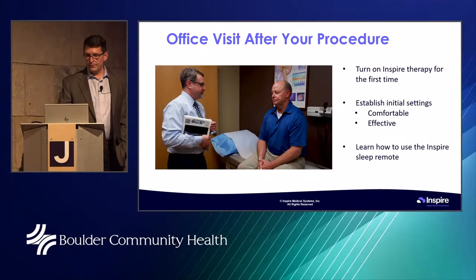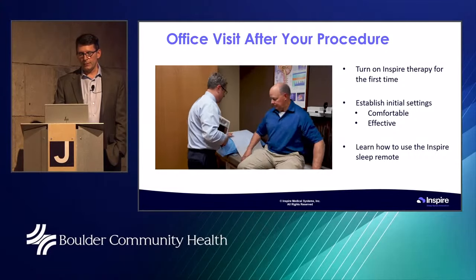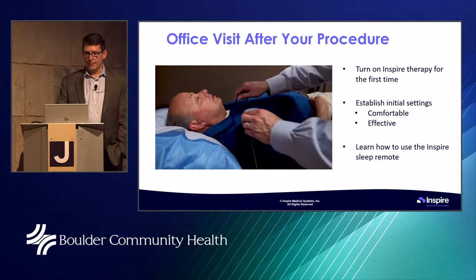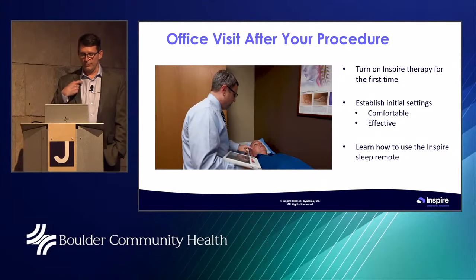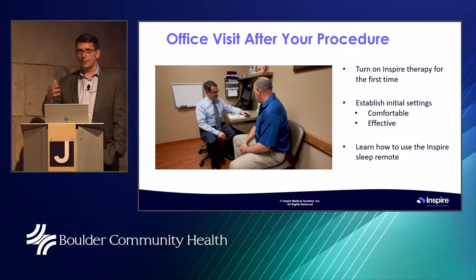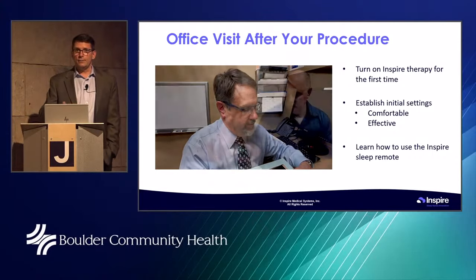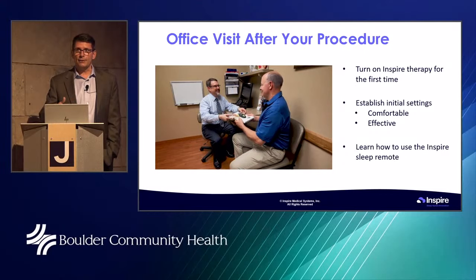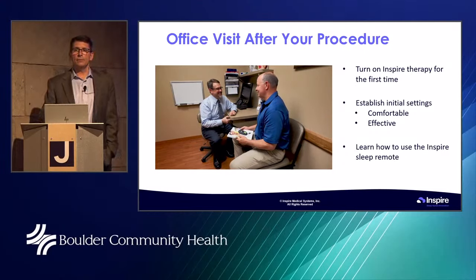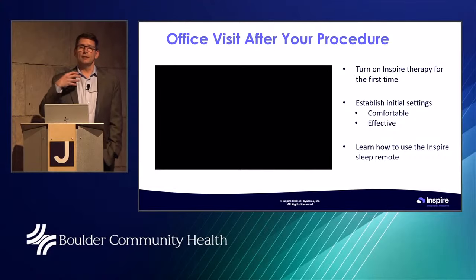After the procedure, about a month after things have healed, you see one of the sleep doctors we work with. They activate the device using a communicator through the skin, check tongue and palate movement, and adjust parameters to make sure it's working right. They teach you how to use the remote control. It usually takes a number of weeks to get things sorted out and working just right — we have patients take it slow and easy early on, gradually increasing activation energy.